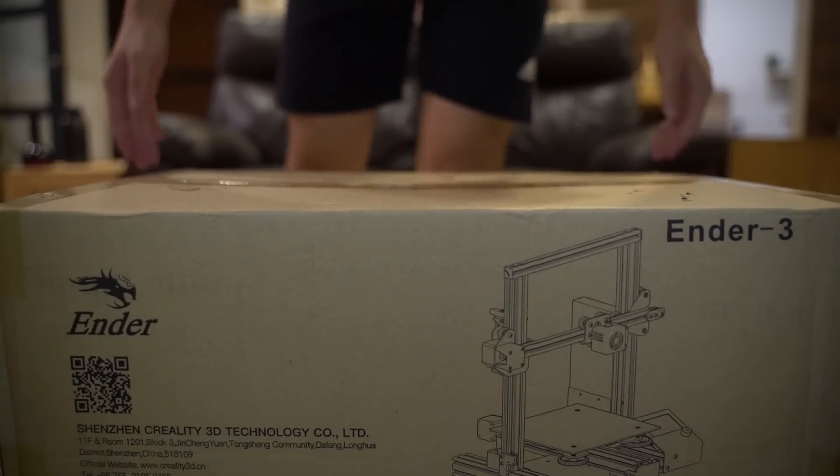Today we're gonna be talking about 3D printing. The people at Banggood sent me this 3D printer. It's called the Creality Ender 3D.